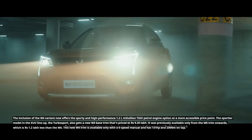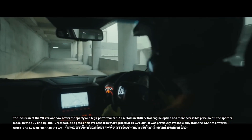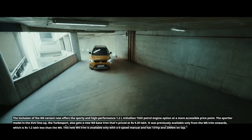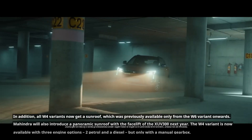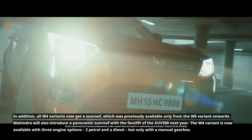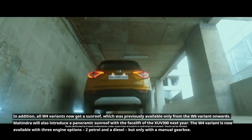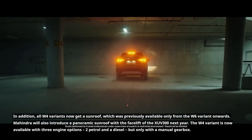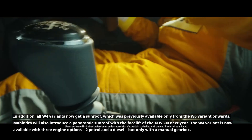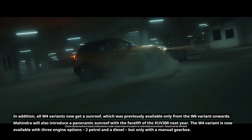This new W4 trim is available only with a 6-speed manual and has 131 hp and 230 Nm on tap. In addition, all W4 variants now get a sunroof, which was previously available only from the W6 variant onwards. Mahindra will also introduce a panoramic sunroof with the facelift of the XUV300 next year. The W4 variant is now available with three engine options — two petrol and a diesel — but only with a manual gearbox.